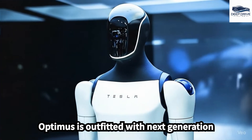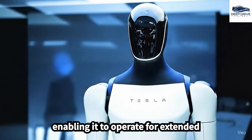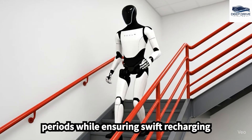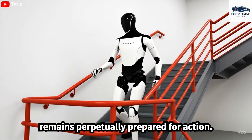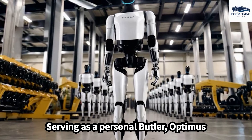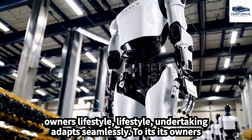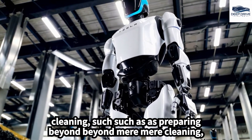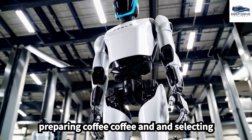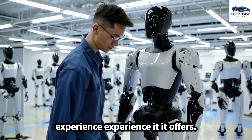The special Optimus is outfitted with next-generation Tesla chips and solid-state batteries, enabling it to operate for extended periods while ensuring swift recharging capabilities. Serving as a personal butler, Optimus adapts seamlessly to its owner's lifestyle, undertaking a variety of tasks that extend beyond mere cleaning, such as preparing coffee and selecting outfits. This personalized service significantly enhances the luxurious experience it offers.